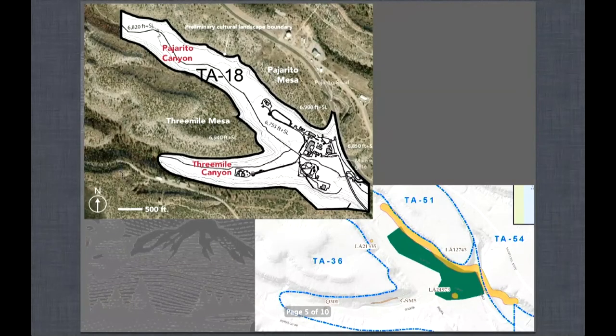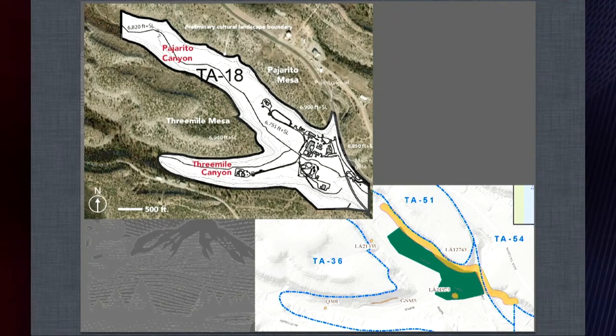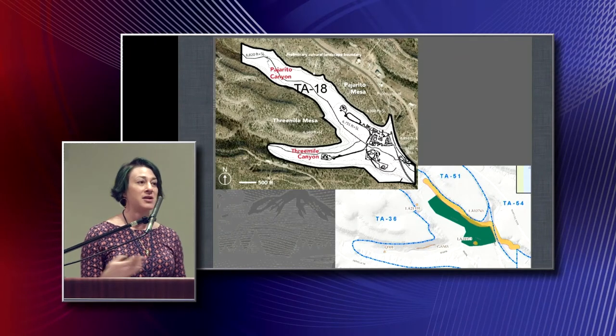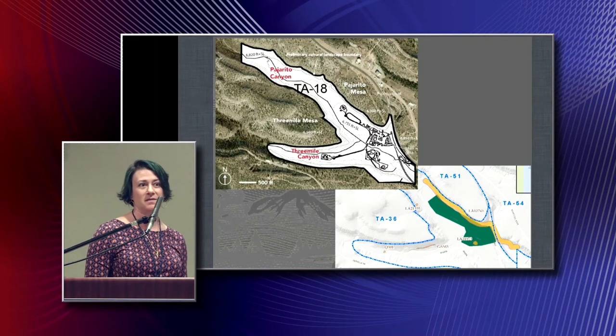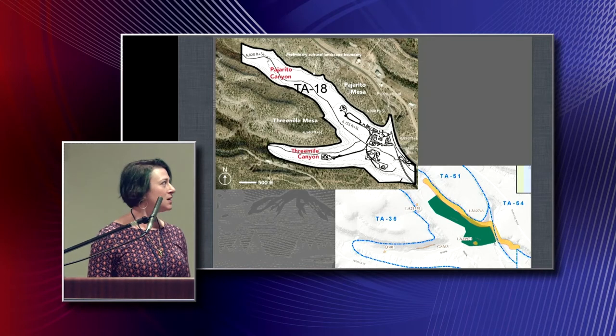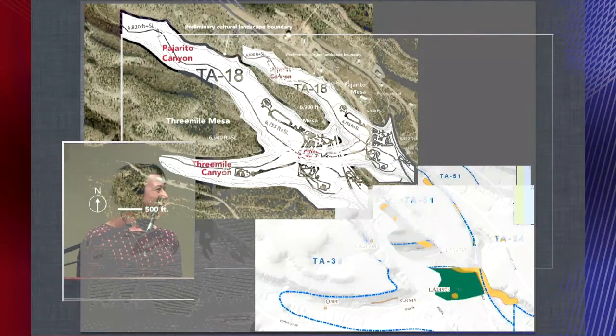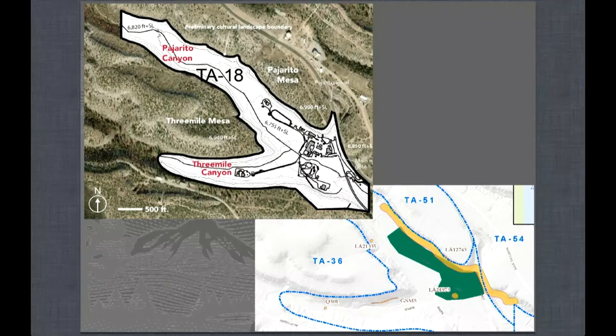With the expansion of the physical boundary, we've also expanded the period of significance of this landscape to include going back to about 900 AD, although there is evidence for archaic occupation of the site going back well into BC. With the expansion of the physical boundary, we've also expanded the temporal boundary of the landscape to include all of the occupation and how it has affected the landscape.